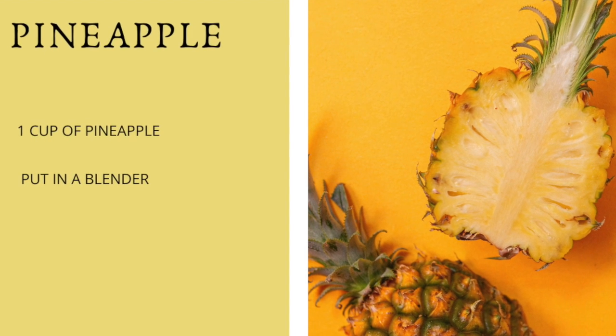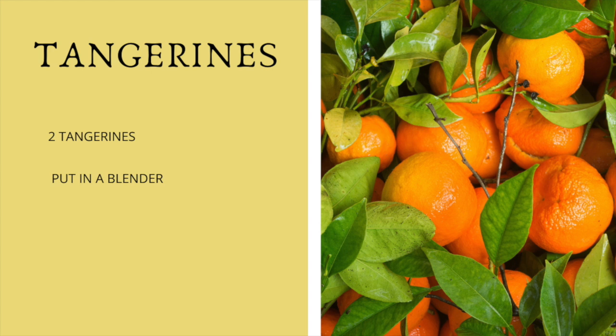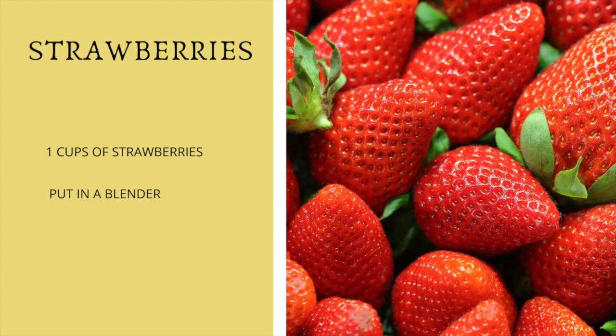Then we're going to use one cup of pineapple — put it in the blender. Then we're going to have two tangerines, peel them and put them in the blender. If you don't have tangerines, you can use oranges — just use one orange.